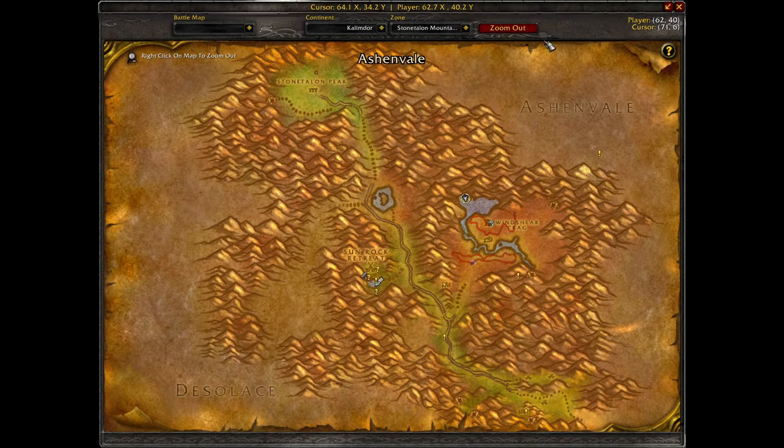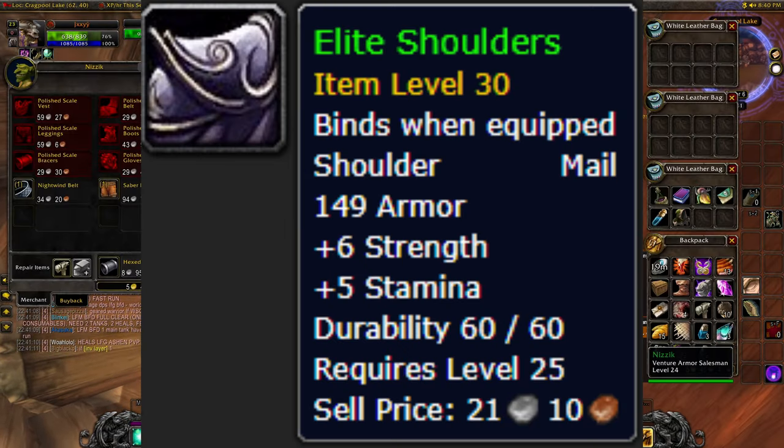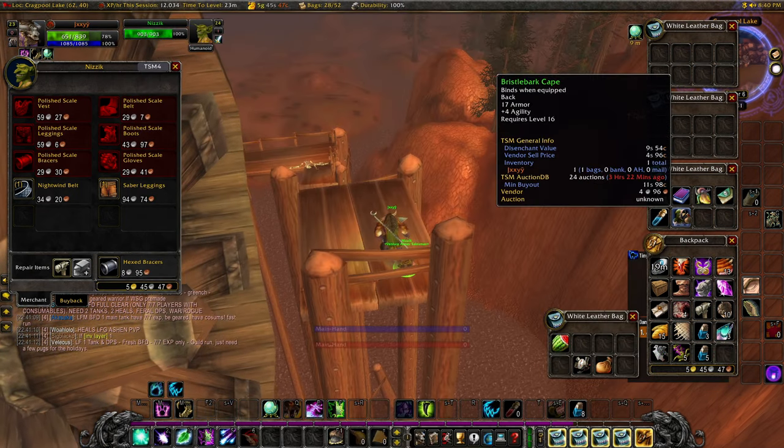Lastly, the Venture Co. Entrepreneur in Stonetalon Mountains sells the Elite Shoulders. He also sells some other BOEs that aren't worth as much, but you can still buy them and flip them.